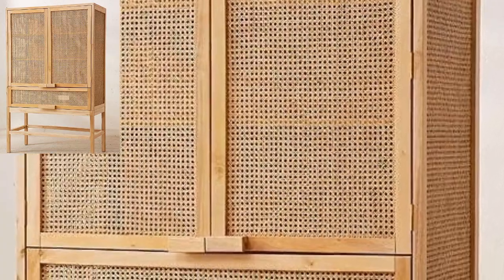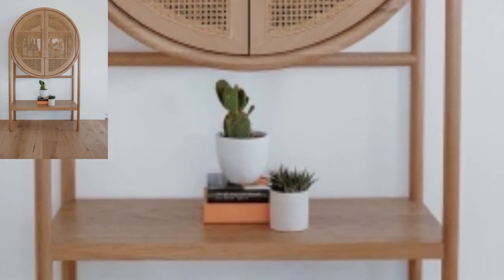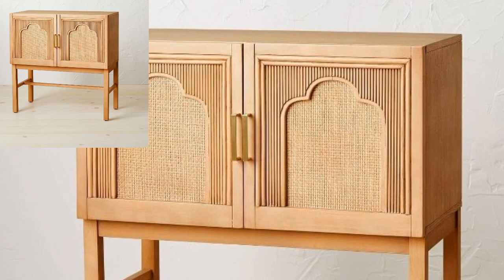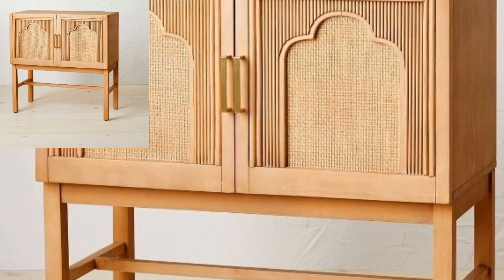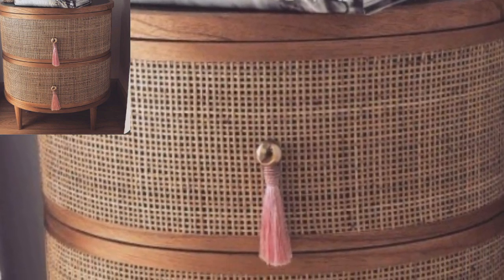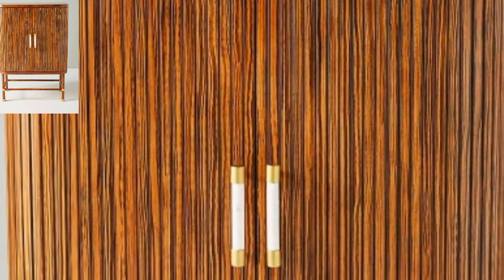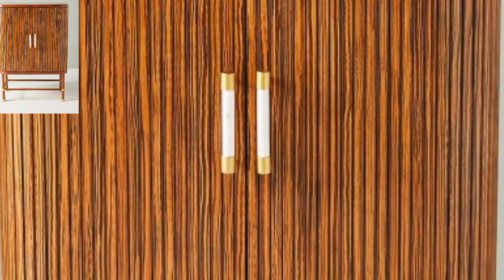If you are looking for cabinet, sideboard, and bar unit for your kitchen area, then you do not need to look beyond our wide selection. The sideboard with a finish is a large and elegant storage facility with compartments. It's an amazing collection — different people have different choices.